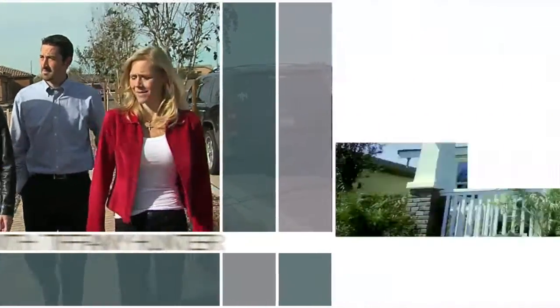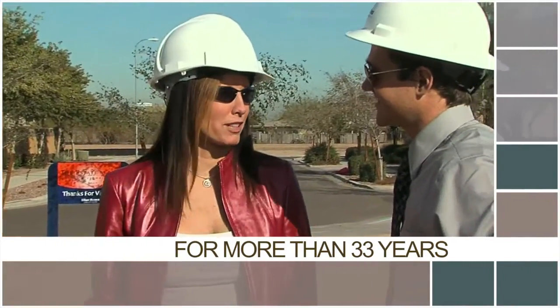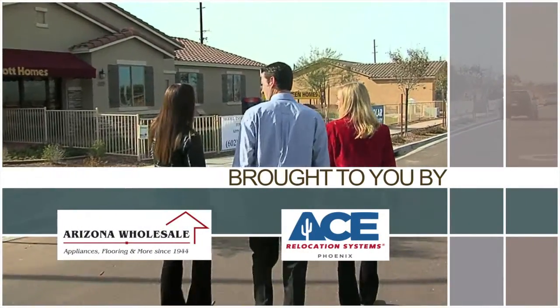The Home Hunter with Tiffany Hunter. For more than 33 years, The Home Hunter has been helping people find their dream home and learn about home-related products. Brought to you in part by Arizona Wholesale and Ace Relocation Systems.